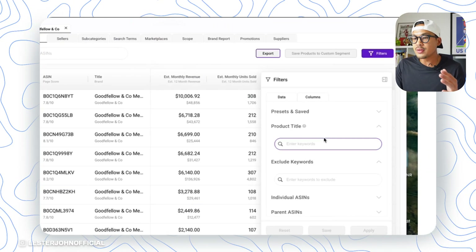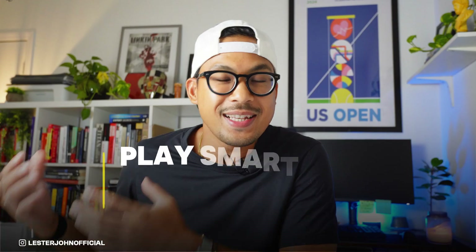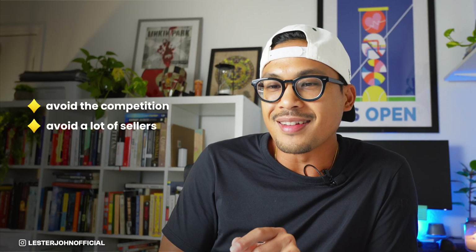You can always go back to the filters and play with them — that's the whole point of having different settings, because you want to play smart, sell smart, and grow your Amazon FBA business smart. Why not use SmartScout? Avoid the competition, avoid a lot of sellers, and make your life easy. If you want to learn more about Amazon FBA, make sure you sign up for my newsletter — the link is down below and I'll directly give you tips to your inbox, no spam, unsubscribe anytime. Thank you guys for watching — see you in the next one!